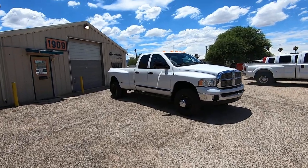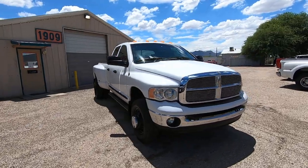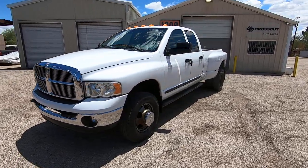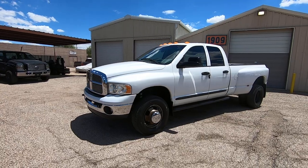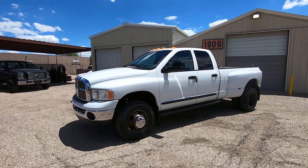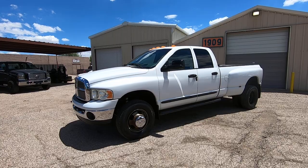This is Roger with Crosscut in Tucson, Arizona. We're selling this truck. It is a 2005 Ram 3500 long bed dual rear wheel crew cab. It's a 5.9 liter Cummins turbo diesel. It's four wheel drive and it's an SLT trim package. It has 186,050 actual miles. It was traded into Jim Click Jeep here in Tucson, about a mile east of where we're standing right here.